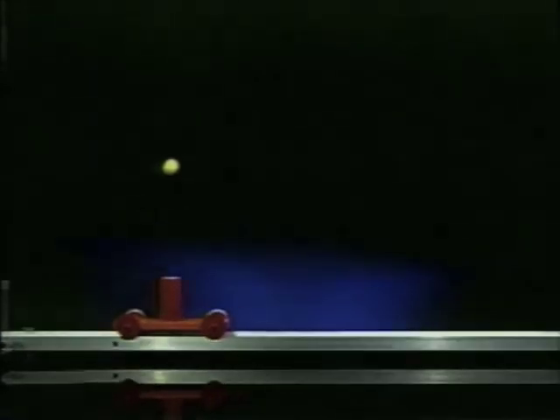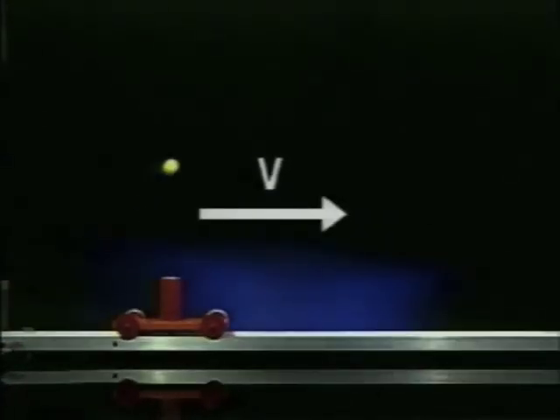Even though it is no longer in contact with the cart, the ball's inertia causes it to maintain a constant horizontal velocity, which is identical to that of the cart. No matter how fast or slow the cart is traveling, the projected ball always remains centered over the cannon. This interesting result reveals an important characteristic of projectile motion.